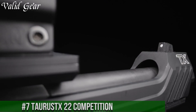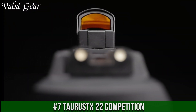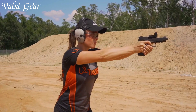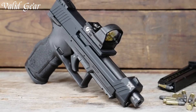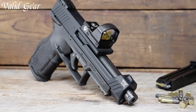Number 7: Taurus TX-22 Competition — where precision meets performance in the world of rimfire handguns. Crafted by Taurus, this pistol is designed to dominate the competitive shooting arena. The TX-22 Competition boasts a match-grade barrel and fine-tuned trigger, ensuring exceptional accuracy and rapid follow-up shots.